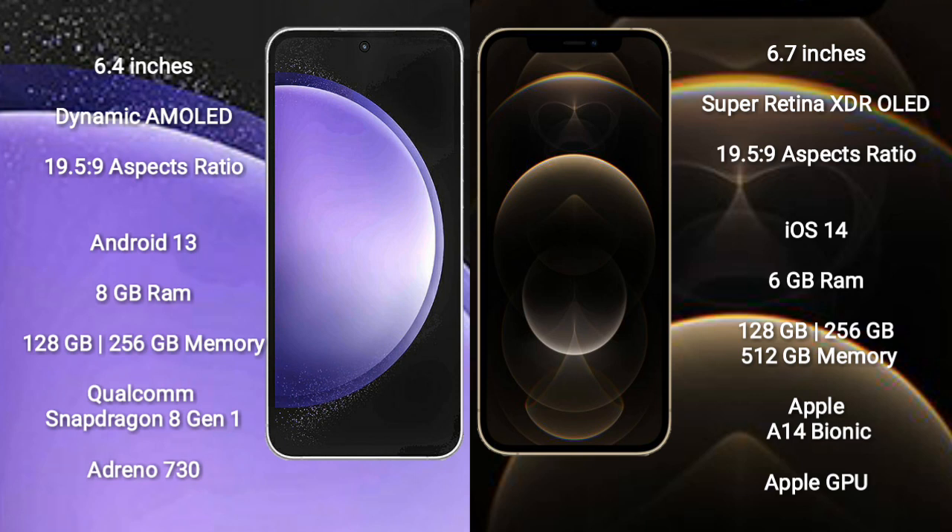Samsung Galaxy S23 FE comes with 8GB RAM and 128GB or 256GB internal storage, powered by the Qualcomm Snapdragon 8 Gen 1 processor and Adreno 730 GPU.